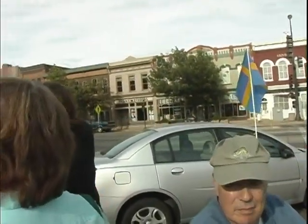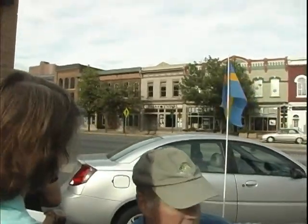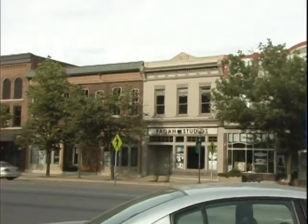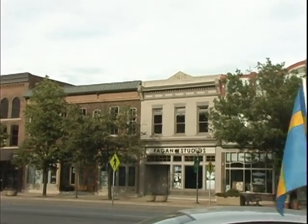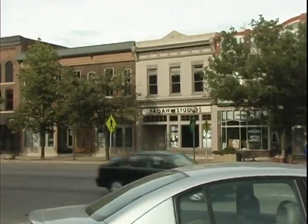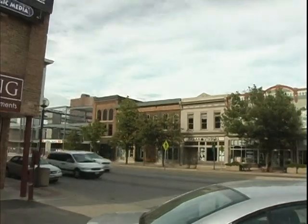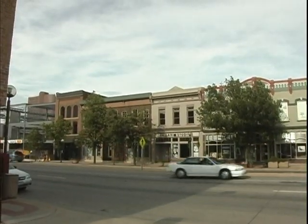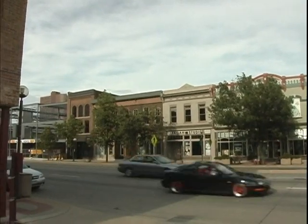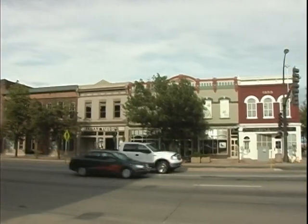See that 1910 date up there — this is interesting. That building was actually built in the 1860s, but when the owner decided to renovate it a little bit, he put a cap on the top and renovated it in 1910, so he put 1910 up there. But that building is probably 30 years older than that date suggests. It was a bakery for a long time.